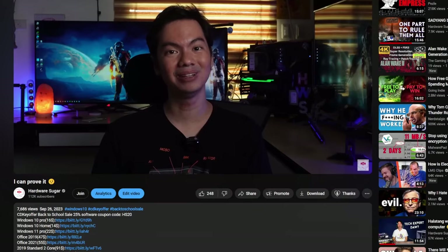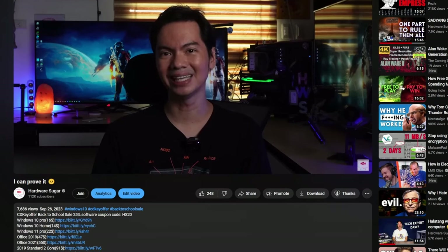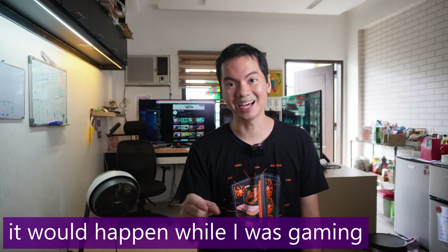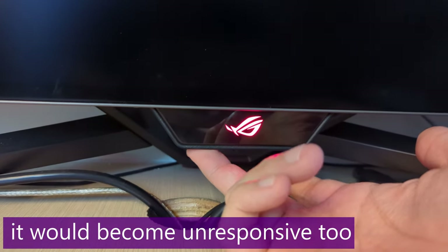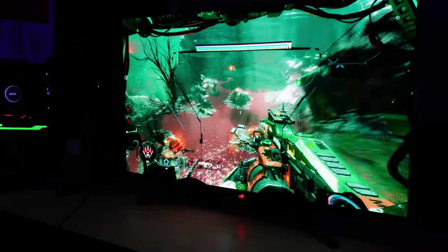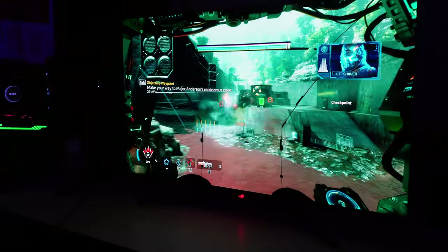I did have one particular problem with this monitor, which I mentioned in a September video. Randomly lang siya namamatay — the screen would go completely black, but I knew the computer was still running because my other monitors were still displaying. It was especially happening when I was gaming — I could still hear the game, so I'm still in the game, hindi nag-crash yung computer, nag-black lang yung screen. A helpful comment mentioned a new firmware update for the monitor, and yes, it fixed the problem. The monitor no longer randomly goes to sleep.